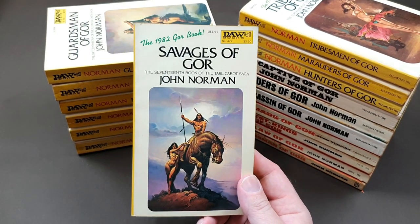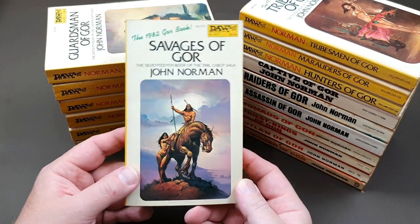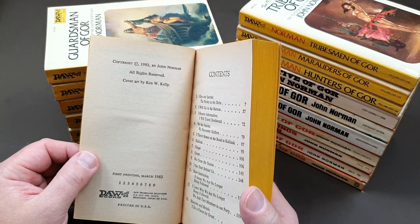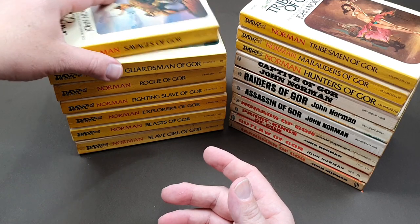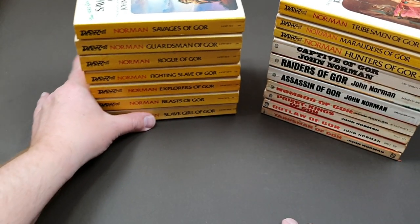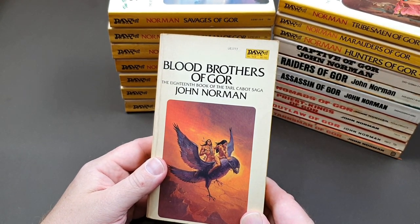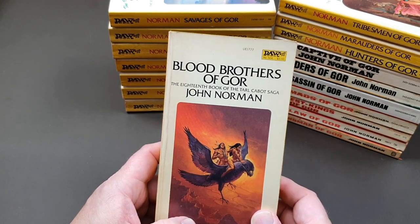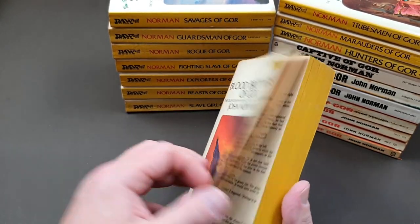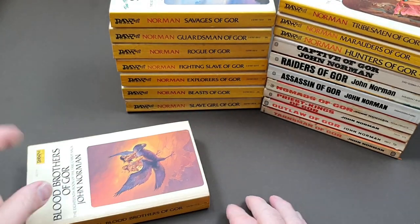Number seventeen is Savages of Gore — another fantastic cover art. I wonder if these ever got released as prints. Ken Kelly again, 1982. Now I'm going to make a little more room as these are taking up so much space. We've got Blood Brothers of Gore, which is number eighteen. On these American ones, I was surprised I didn't finish the set. Ken Kelly again, from 1982 — a real big, thick one. The first of the really epic books, Blood Brothers.